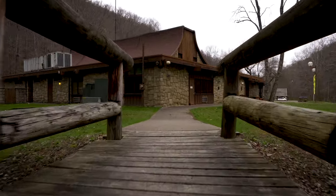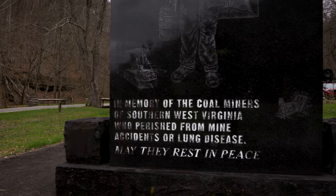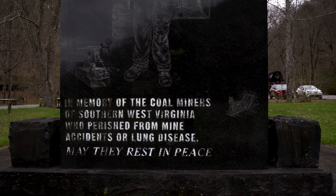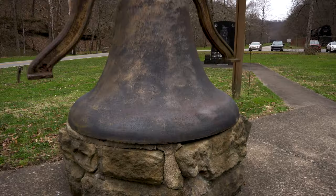There is more to see before going in. This monument is in remembrance of coal miners who have died in accidents over the years. May they rest in peace.